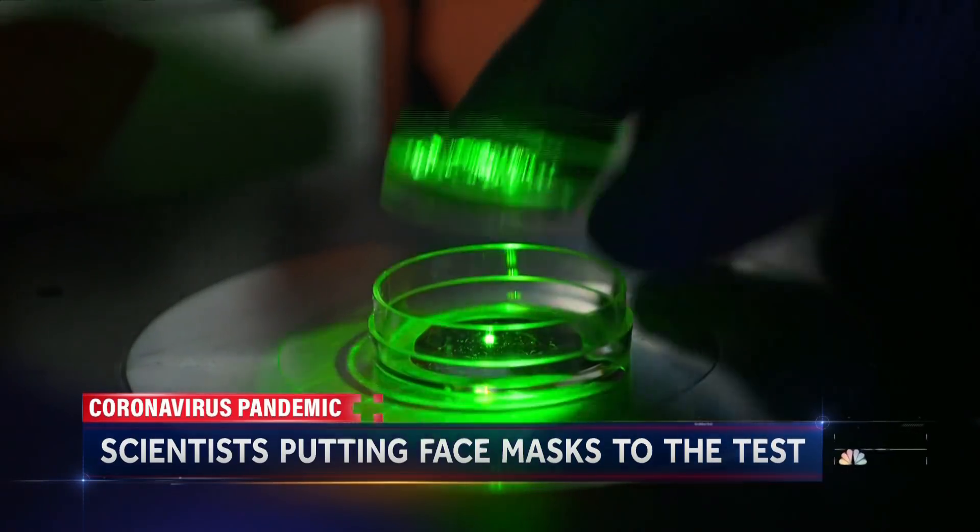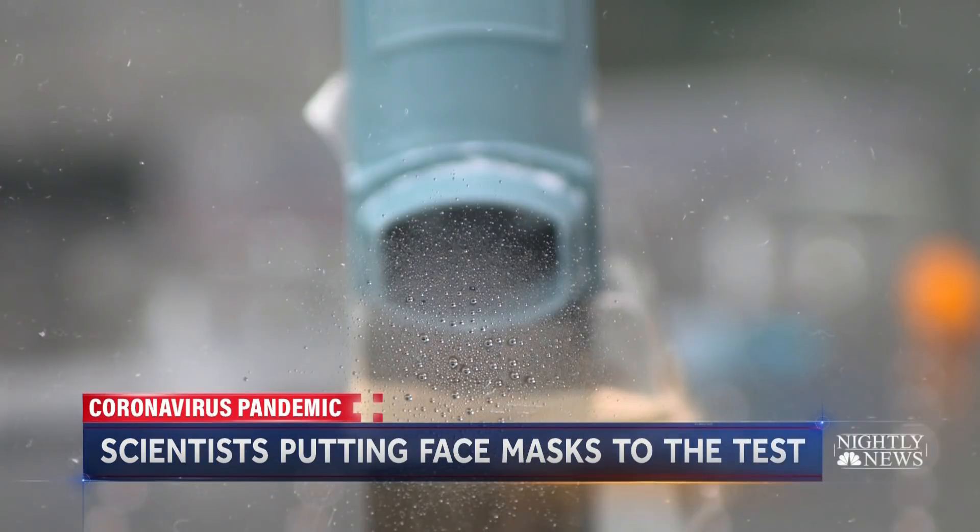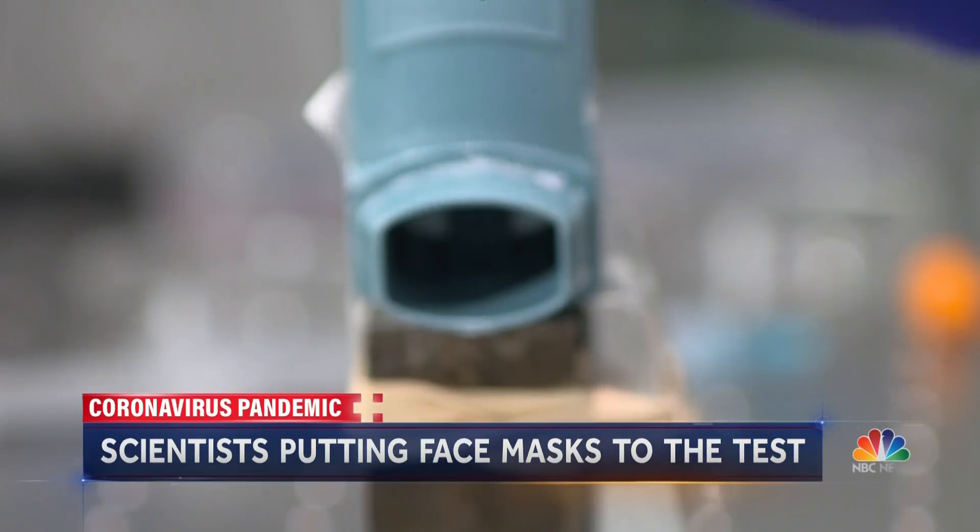Experts say one thing is clear. What's your message to folks out there regarding masks? Wear masks — even if they're handmade, they have a significant impact on the potential spread of COVID. Advice from those trying to uncover the science behind the mask.